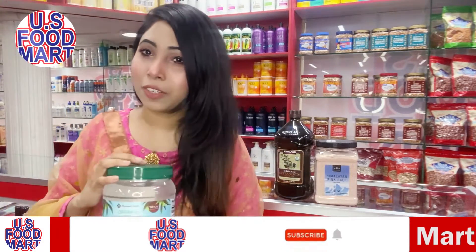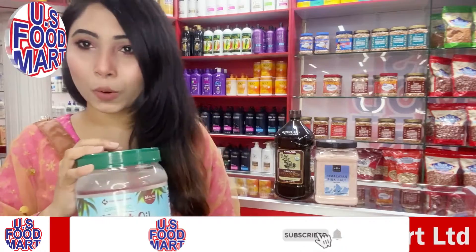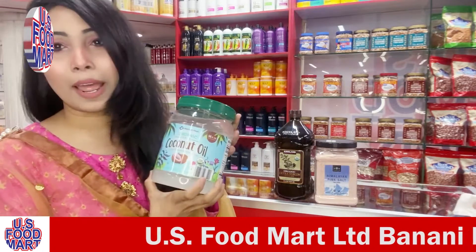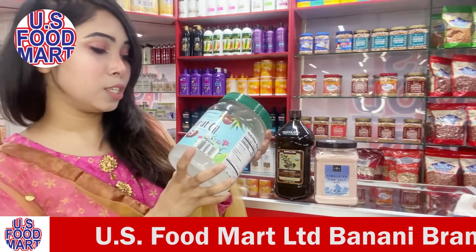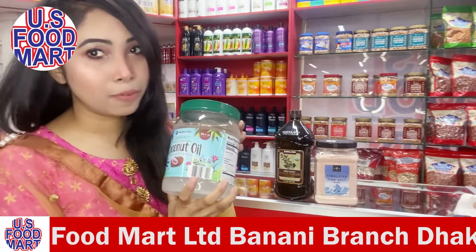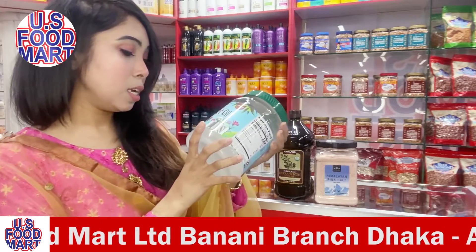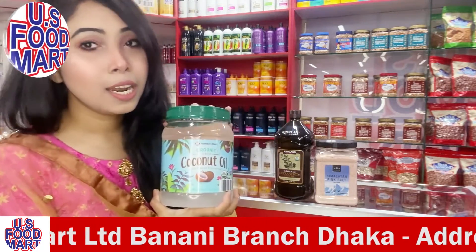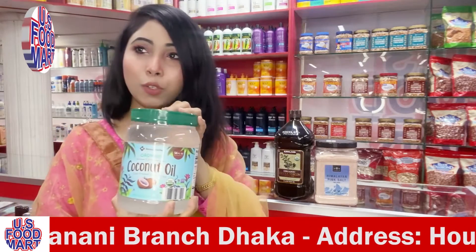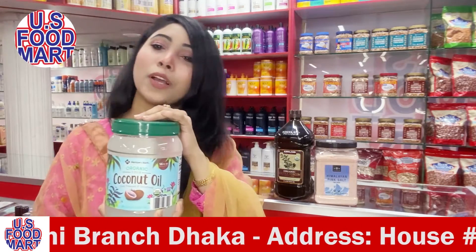Assalamu alaikum, welcome. This is Annie from US Food Mart. In this short video, I want to show you the authentic, original, and organic coconut oil from Members Mark brand — organic virgin coconut oil, cold pressed and unrefined. This is 1.66 liter, directly imported from the US.